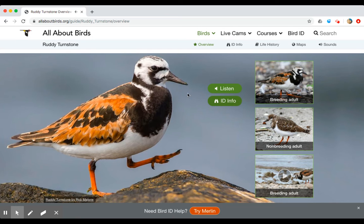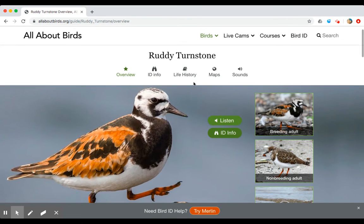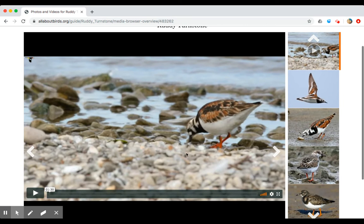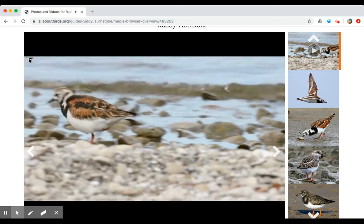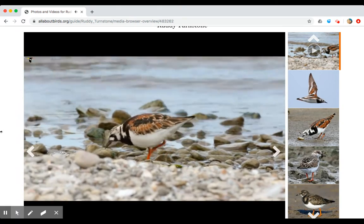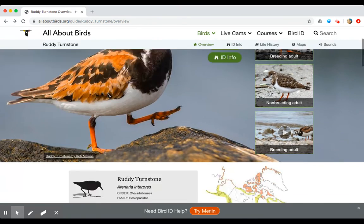Their beak is specifically designed to help them get the things that they eat. As you can see, they're generally walking around the beach on rocks or sand. They will actually turn stones over — this is how they get their name. They turn stones over to find food. In this video you can see them picking through stones on the beach, looking for food close to the water and finding hidden food between the rocks. That beak is thin and very pointed — it helps them flip rocks over and get to their food.